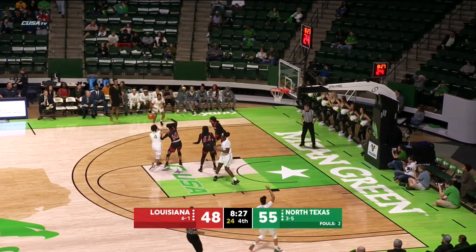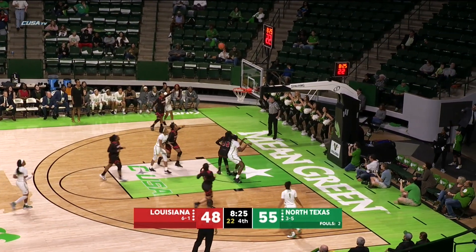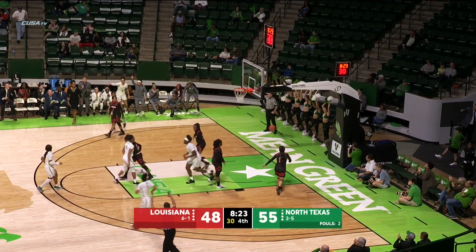Jackson — Jazion Jackson with it, kicks this one out to Naya Boyd for the three. Naya Boyd's three is up and good.